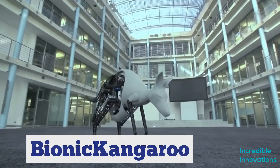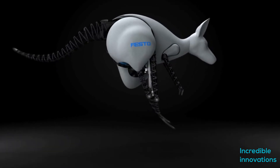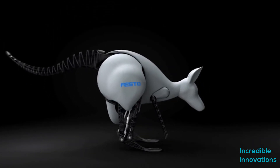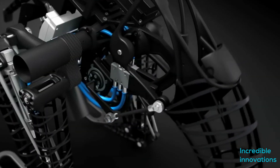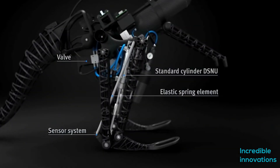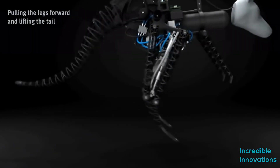Bionic Kangaroo. People at Festo have created this Bionic Kangaroo. It is a complex mechanism. It features pneumatic actuators that provide the jumping power and at the same time act as shock absorbers on landing. The necessary compressed air is supplied either from a small compressor or from a high-pressure storage device on board. Electric motors are used for maintaining balance and controlling the kangaroo's position with high accuracy, optimizing the tail and hip movements. All electric components rely on energy from rechargeable lithium polymer batteries.